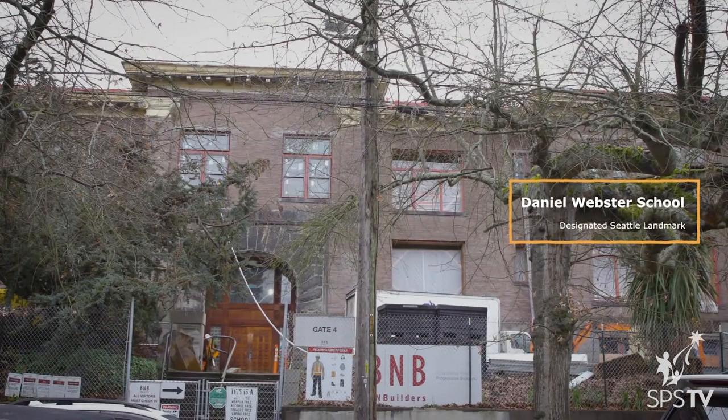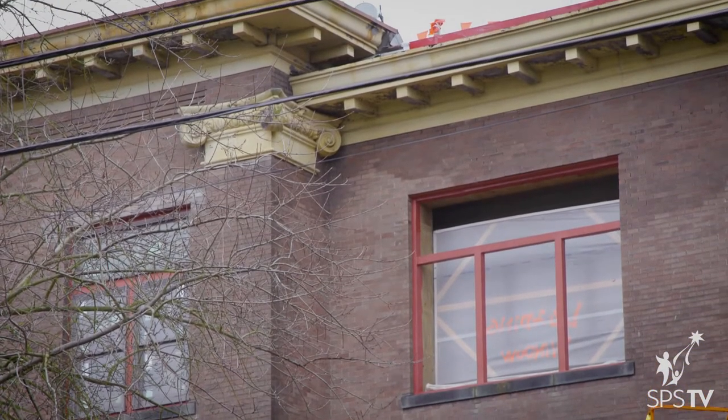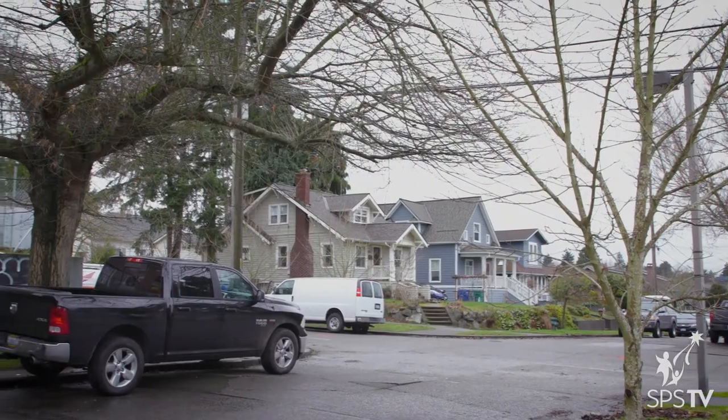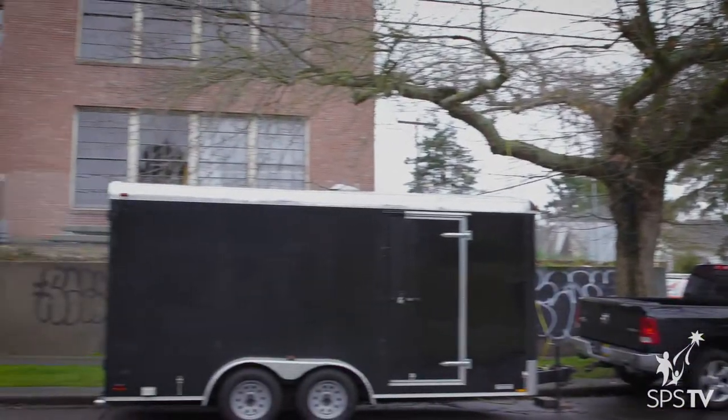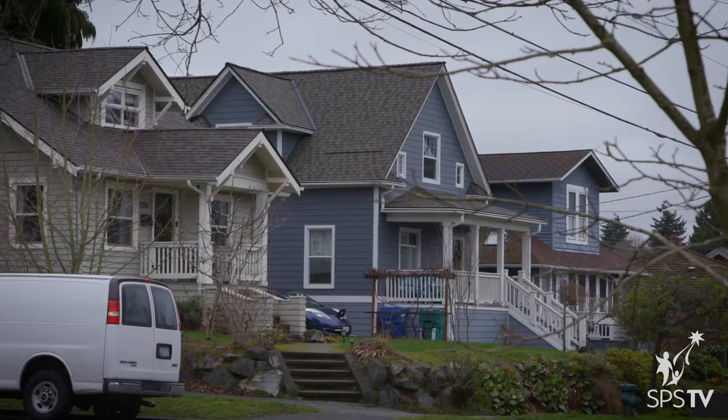My name is Craig Stauffer. I work at PCS Structural Solutions. I'm the structural engineer for the Webster School seismic upgrades. As one of the design team members, we recognize the historical significance of these buildings. The Landmarks Board certainly recognized that. I myself appreciate the significance as it relates to Ballard and the history of Ballard.